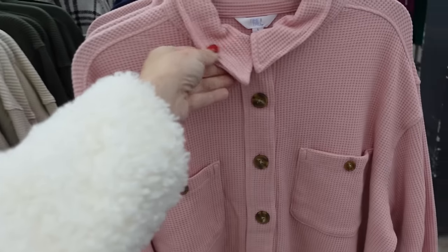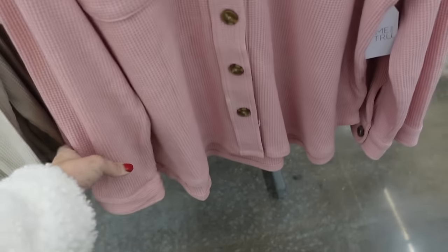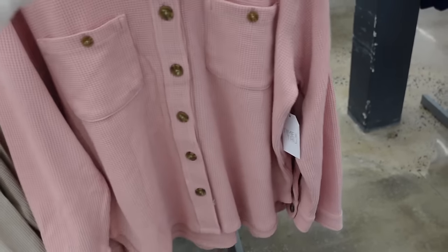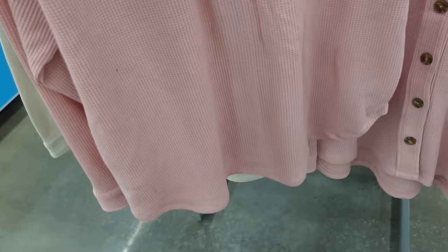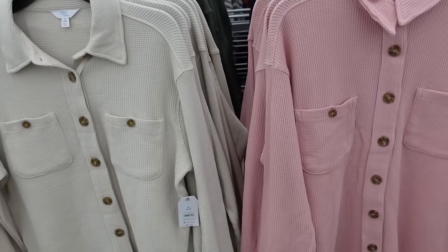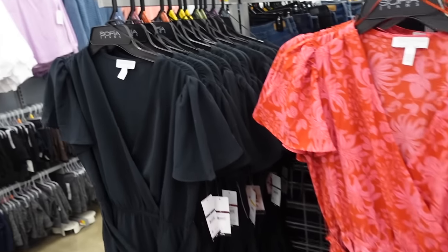Waffled button downs from Time and True. These have a smaller collar, oversized tortoise buttons, two front pockets with button detail on the wrist. This is the large — really good length, scoops in the middle, a little longer in the back, with a seam and little pleat through the middle. Comes in pink, navy, green, and beige, and they're going to be $24.98.